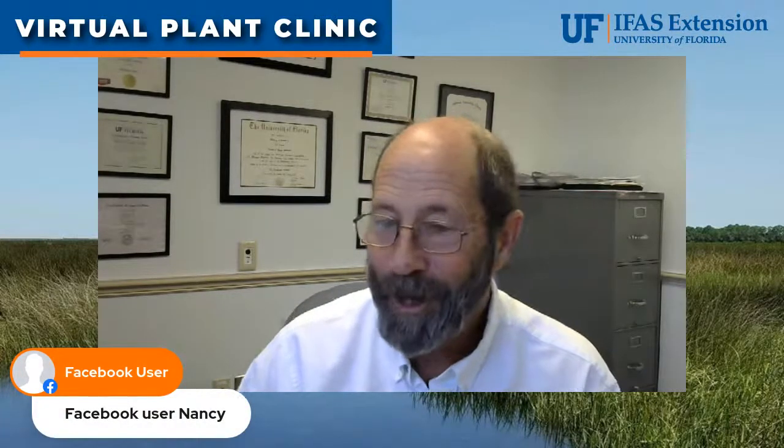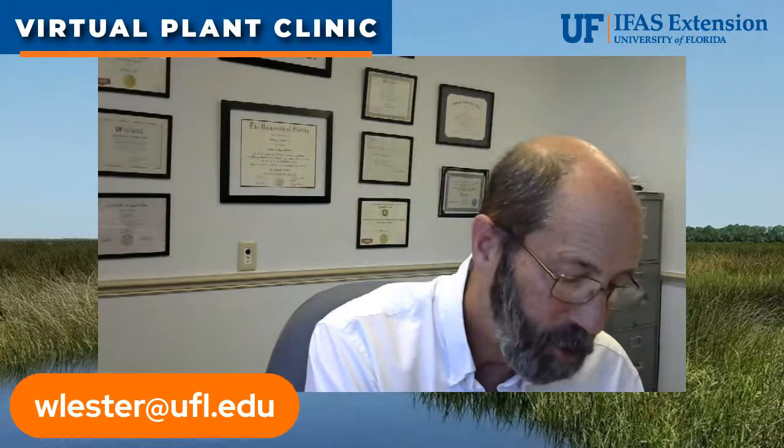Facebook User is actually Nancy — thank you Nancy for those questions. If you all have any other questions, please feel free to ask.